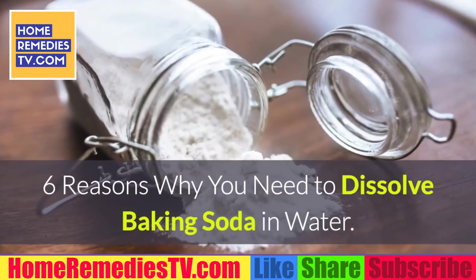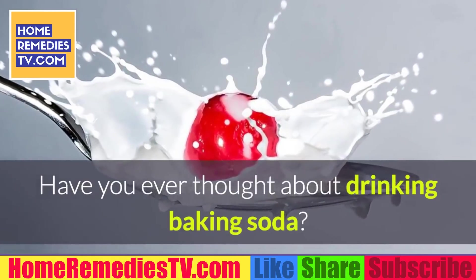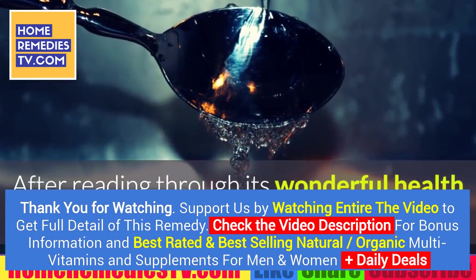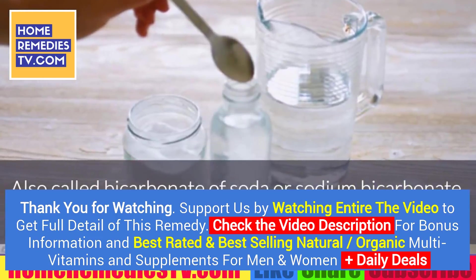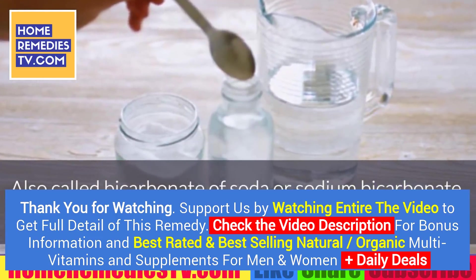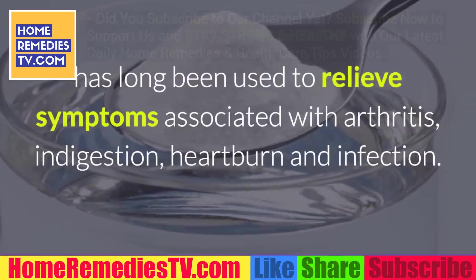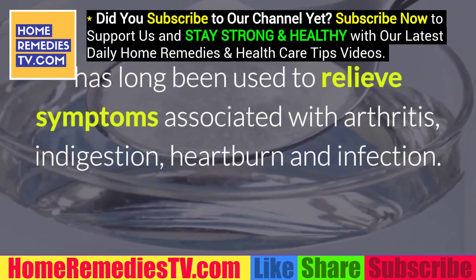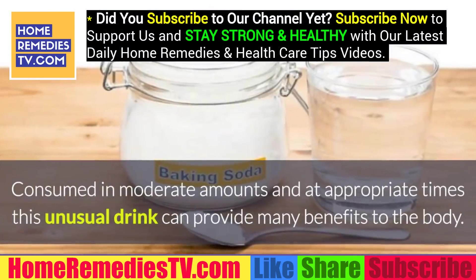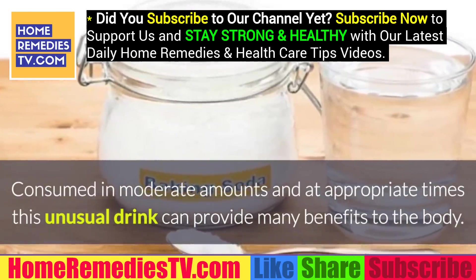6 Reasons Why You Need To Dissolve Baking Soda In Water: Have you ever thought about drinking baking soda? After reading through its wonderful health benefits, you may want to start. Also called bicarbonate of soda or sodium bicarbonate, this outstanding ingredient, dissolved in water, has long been used to relieve symptoms associated with arthritis, indigestion, heartburn, and infection. Consumed in moderate amounts and at appropriate times, this unusual drink can provide many benefits to the body.